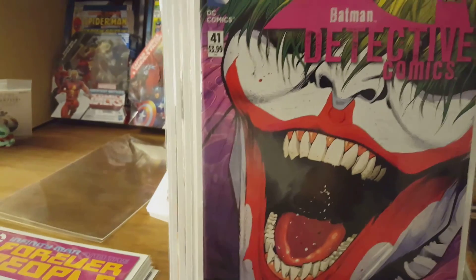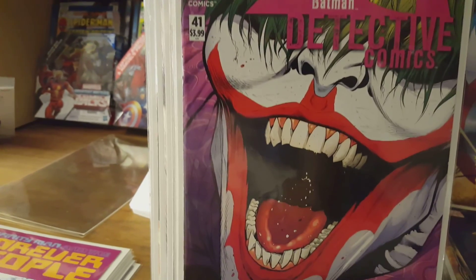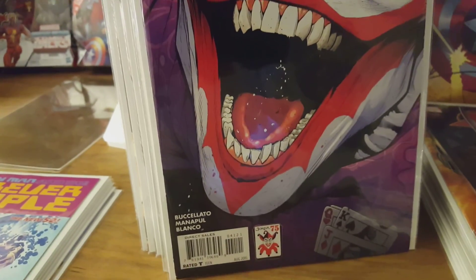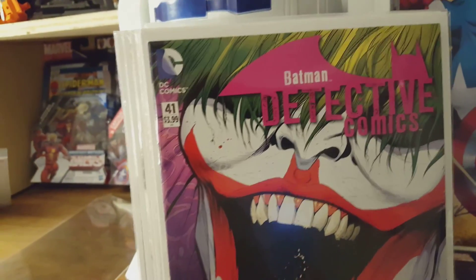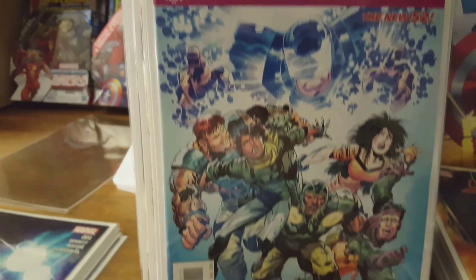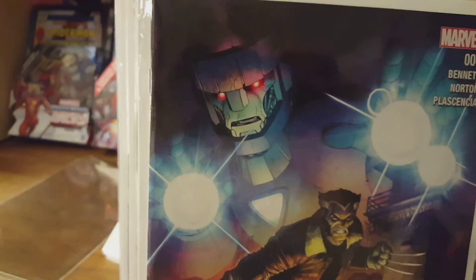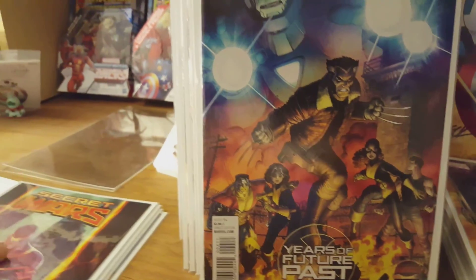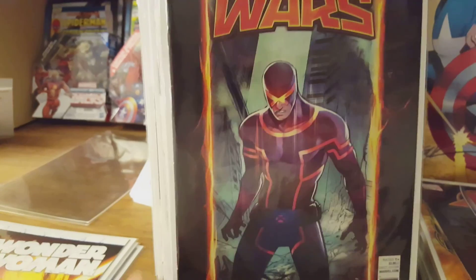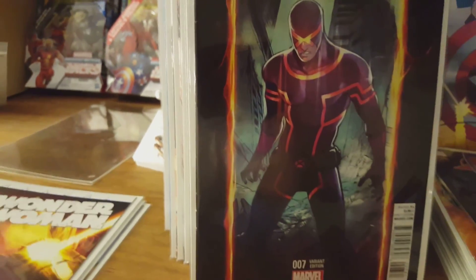Detective Comics number 41 — this cover is just really on point, and it's 50 cents. Infinity Man and the Forever People number one. Years of Future Past number four. This is a nice variant right here. Another Secret Wars number seven variant. And we got Wonder Woman Annual number one.